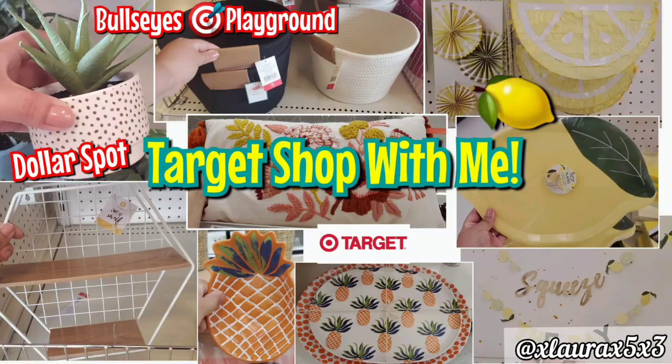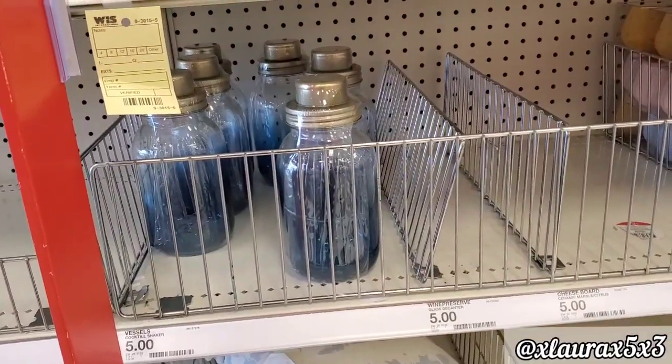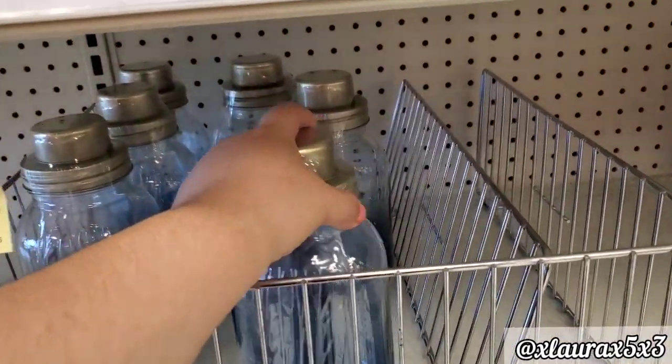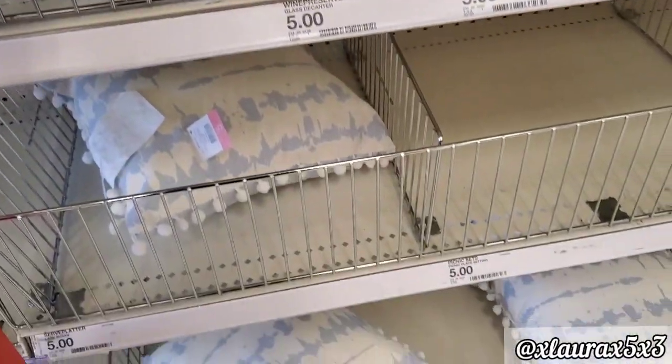I found lots of cute items. As always, we will start here at the Dollar Spot, Bullseye's Playground. These bottles had a beautiful shade of blue. Those are priced at $5.